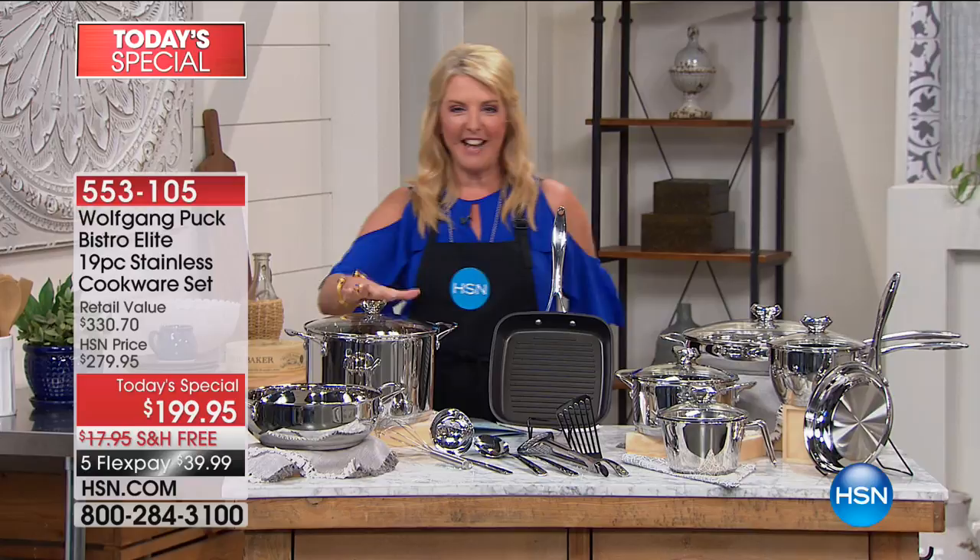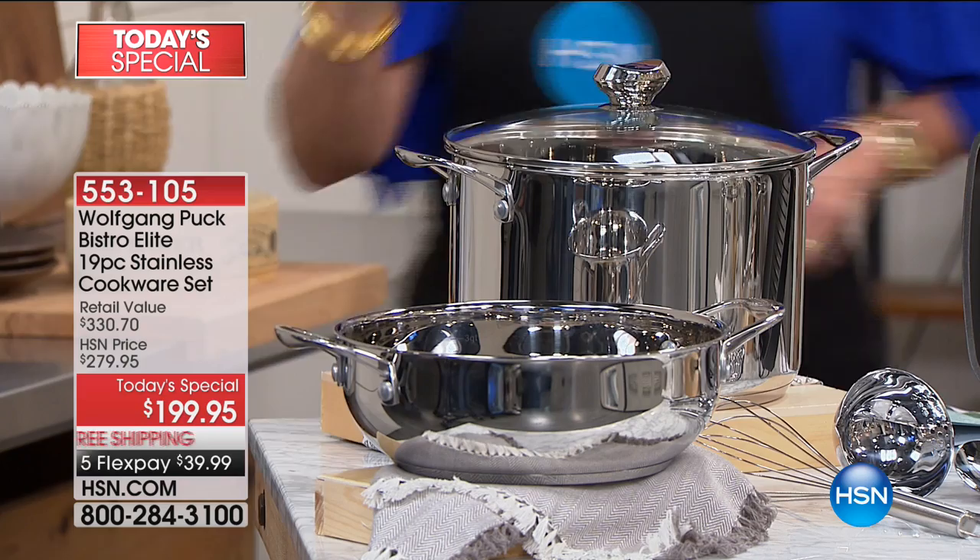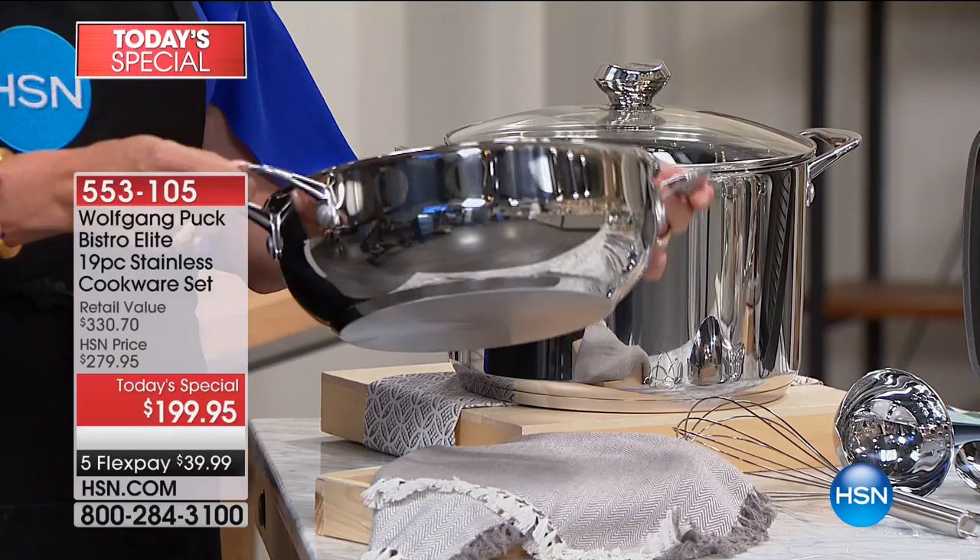Check out this guy right here — oh my gosh, it's huge, and this is really ready to feed a crowd. This is the nine-quart, the biggest that chef has ever done, stock pot, and it is brand new today. Then I love this one — they made it smarter and more versatile. This is the essentials pan that's also included.